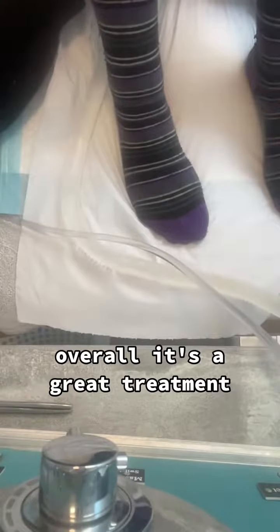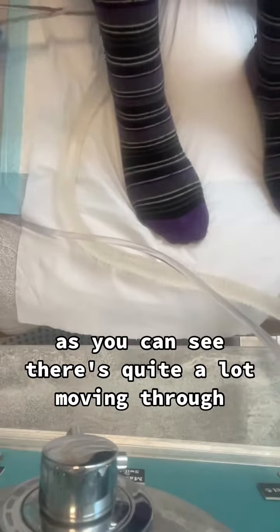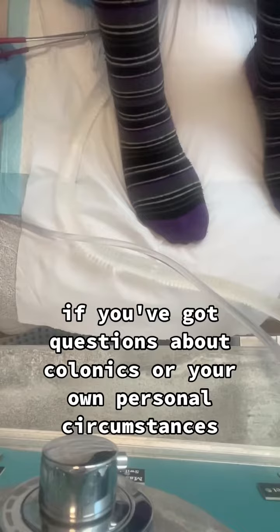Overall, it's a great treatment. She has a great session releasing loads and as you can see, there's quite a lot moving through. Feel free to ask any questions below if you've got questions about colonics or your own personal circumstances.